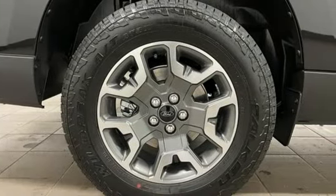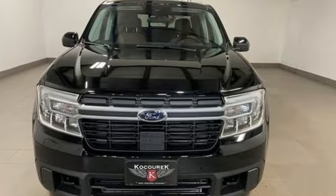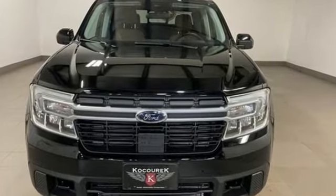Every generation has its Ford. This one's yours. You'll never know until you try. Test drive it today.